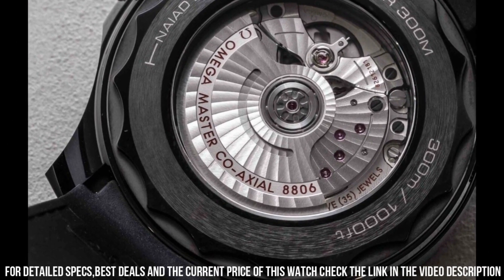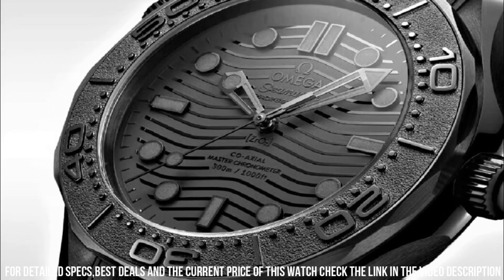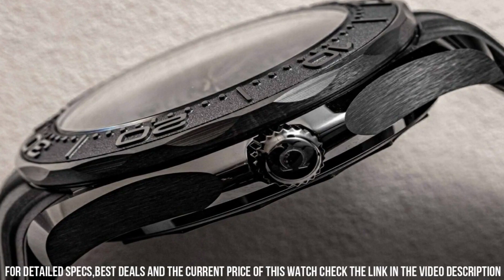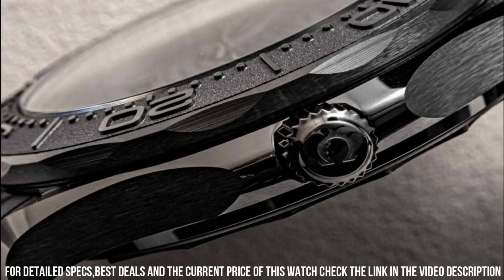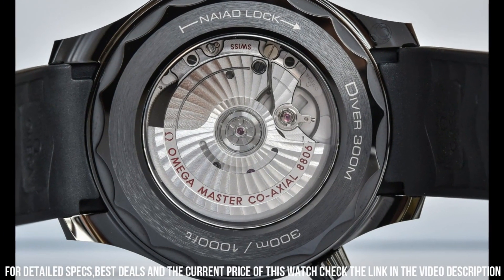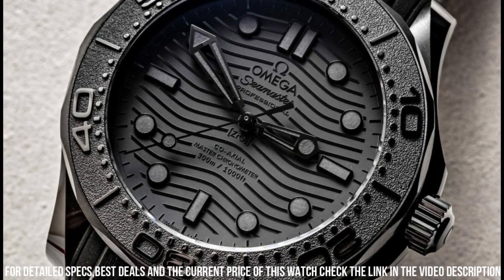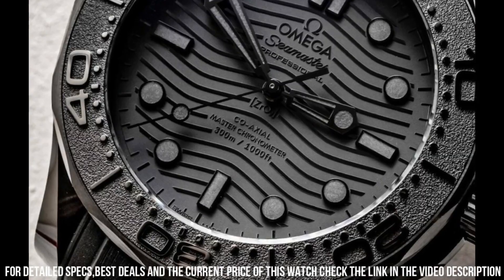Technical data: lug width 21mm, bracelet rubber strap, case black ceramic, case diameter 43.5mm, dial color black. Crystal: domed scratch-resistant sapphire with anti-reflective treatment on both sides. Water resistance: 30 bar, 300 meters, 1000 feet.